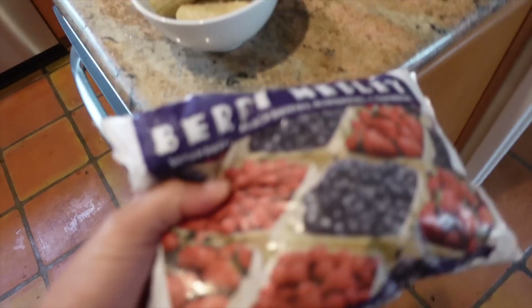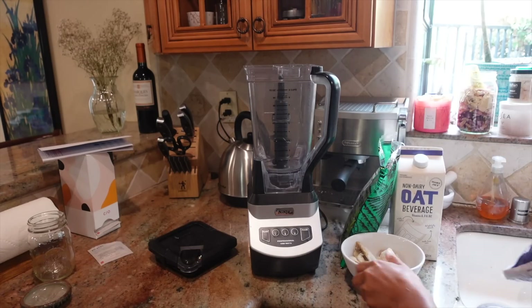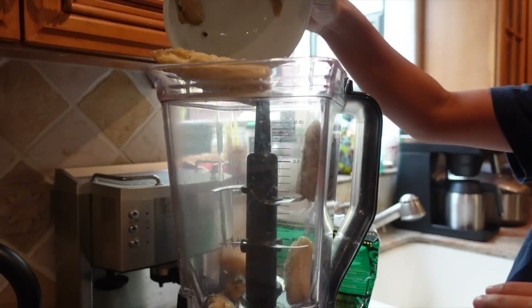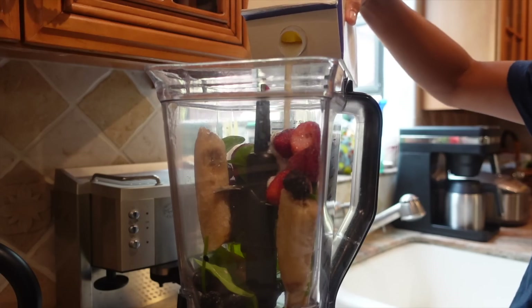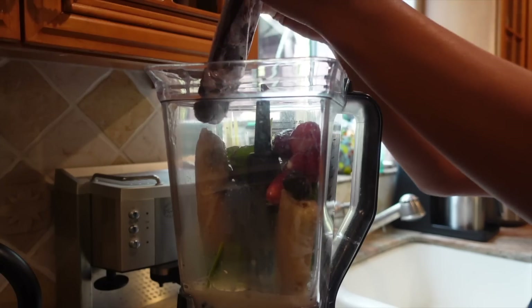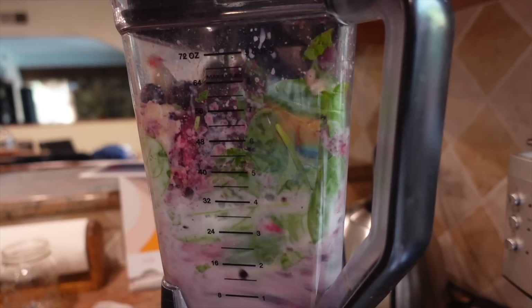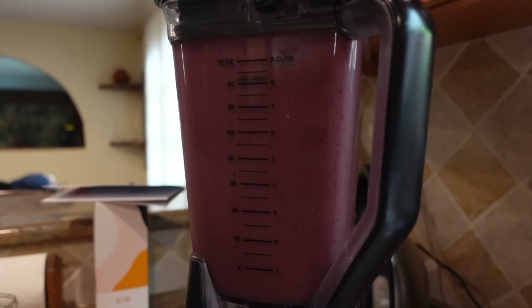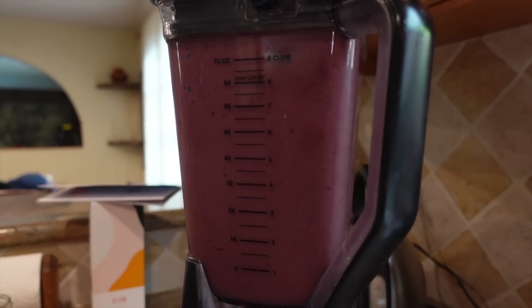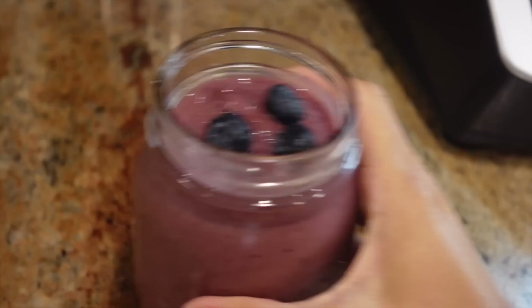For today's breakfast I felt like having a smoothie, and I just used whatever ingredients I could find: frozen bananas, frozen berries, acai packets, oat milk, and spinach. These ingredients make a really delicious and healthy smoothie, so I just blend everything up and eyeball the proportions, mainly going for a creamy texture. I also like to add in some chia seeds for an extra superfoods boost. Smoothies are always so easy and yummy and are great if you're low on time.